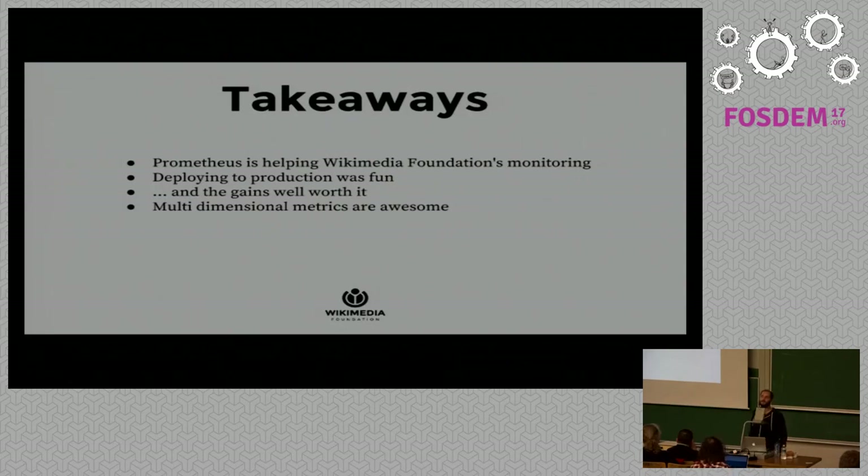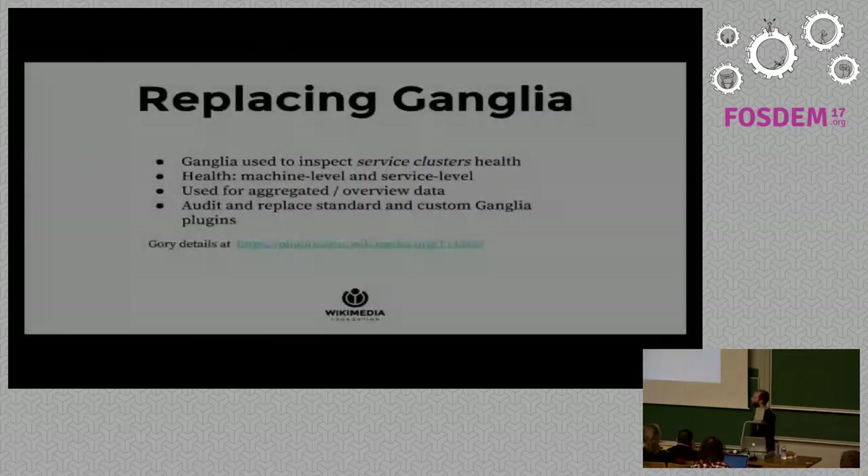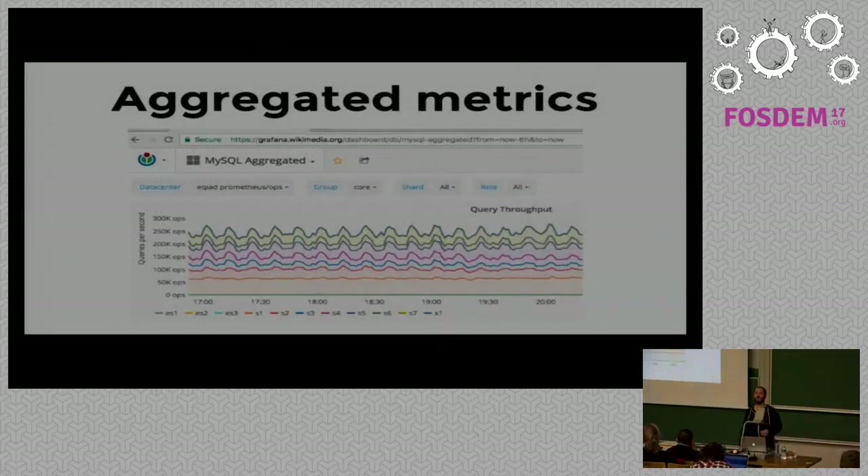Q: Have you already gained insights from Prometheus that you couldn't get before? A: Yes. For example, we can see spikes in MySQL query throughput that we didn't know about before. The reason is a MediaWiki job queue that periodically — roughly every five minutes — runs jobs against the database, and we can now see the effect of those jobs on query load.